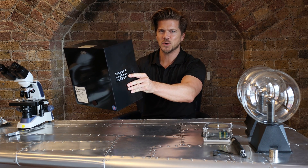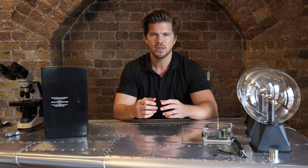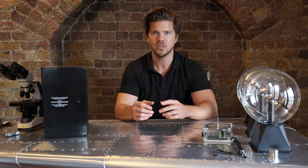Have you ever looked into a true mirror? The way a true mirror works is it reflects your light so that you see yourself the same way that other people see you. It sounds cool, right?